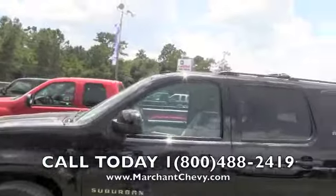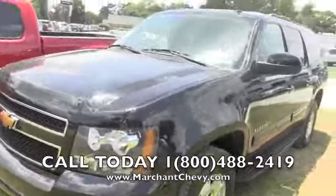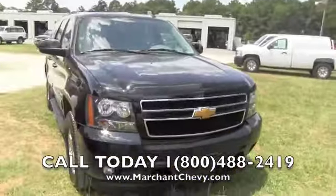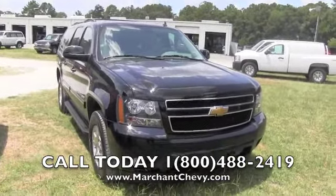Marchant Chevrolet is where this one's at — come see it out here. We're 15 minutes south down Savannah Highway past the Citadel Mall, right outside of Charleston, South Carolina. Marchant Chevy has definitely got plenty of Suburbans on the ground to pick from. We'll see you soon.